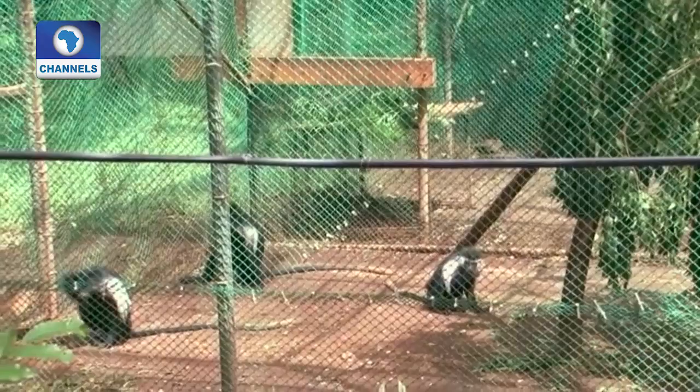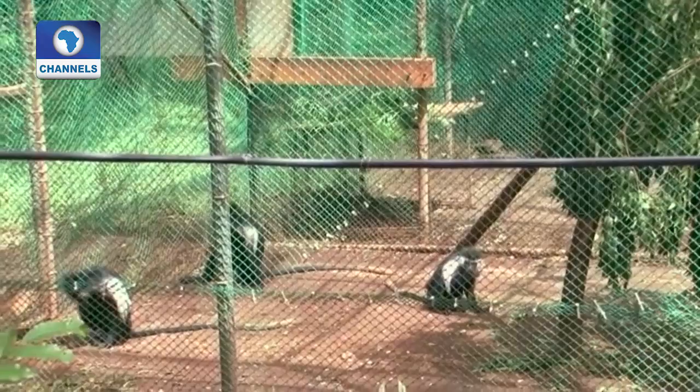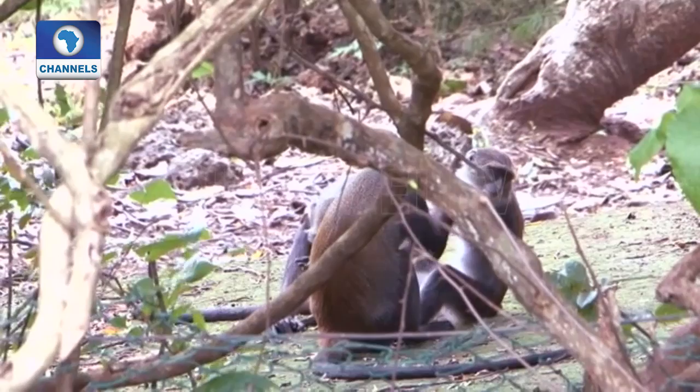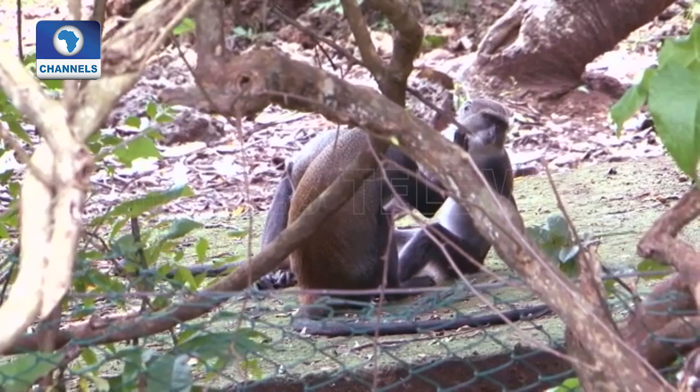The centre keeps the rescued ones in cages for their safety. Many people view the monkeys as pests that sometimes steal fruit from the fields. The rescue centre runs an educational programme for young people to give them a better understanding of the creatures that live around them.